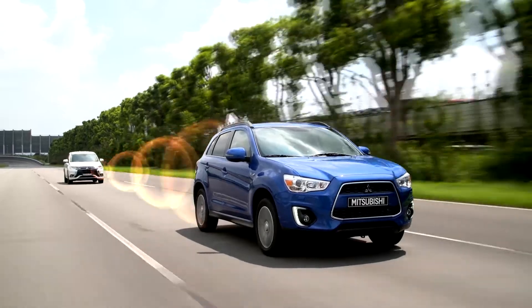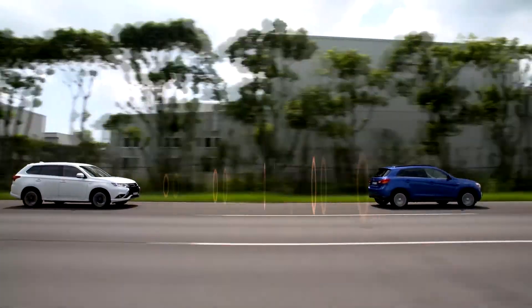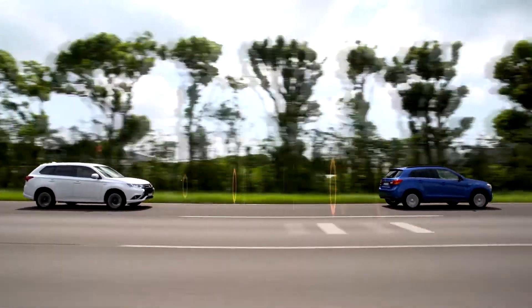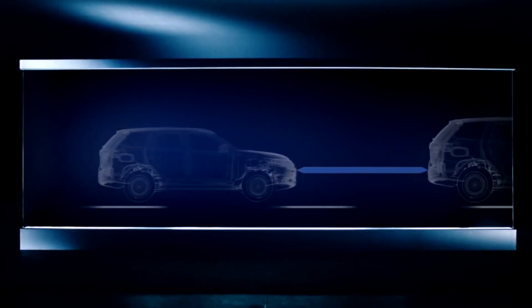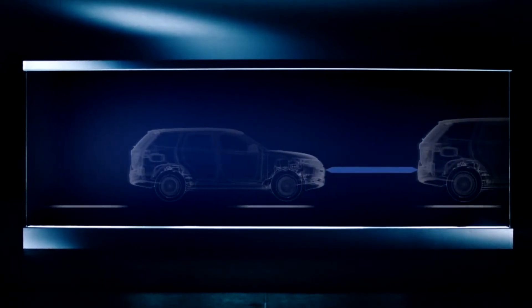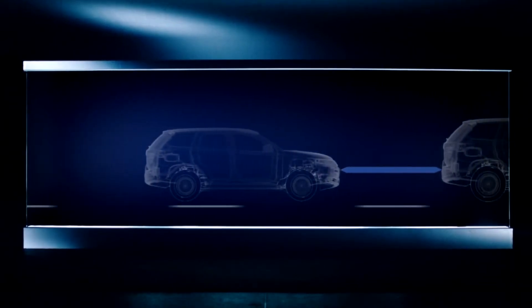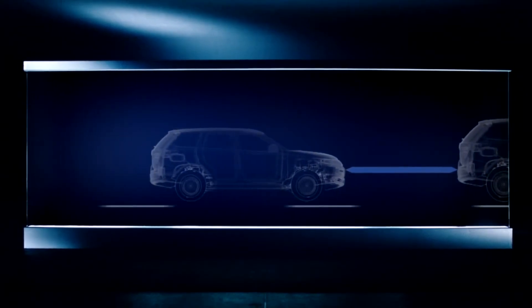The Mitsubishi Outlander PHEV is available with an optional adaptive cruise control system, or ACC. Adaptive cruise control detects the vehicle in front using radar technology and adjusts the distance and speed between the two cars to help maintain a consistent distance. It also helps avoid the possibility of collision by preventing the vehicle at the back from exceeding the speed of the vehicle in front.